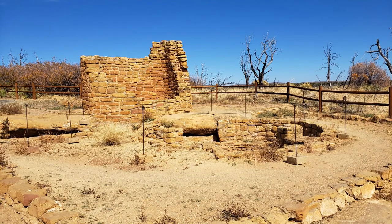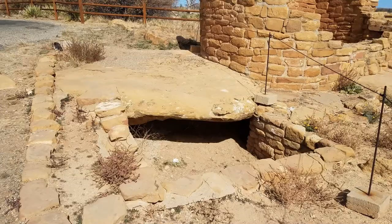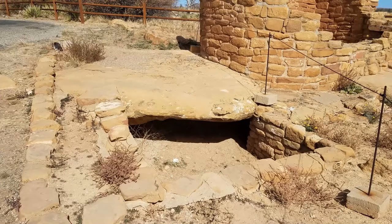Down the road a little ways is another ruin site called Cedar Tree Tower, which is a tower and a kiva. There is a tunnel connecting the two together.